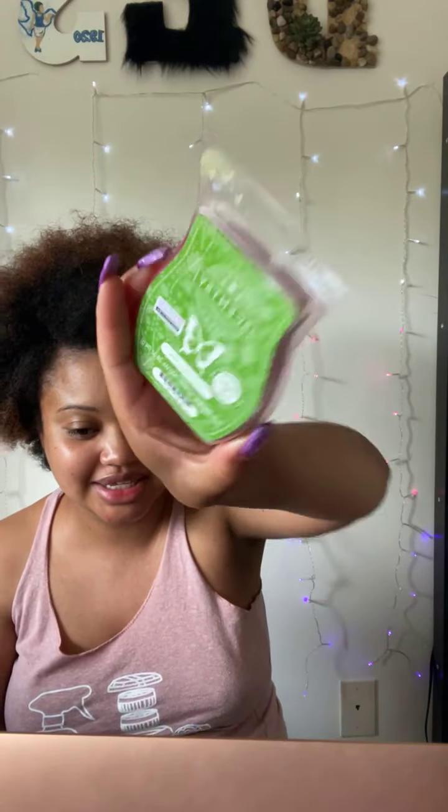Watermelon Mint — 'a chilled slice of sweet watermelon sprinkled with bracing fresh mint makes a refreshing summer treat.' I'm excited for this; I love watermelon and I love mint. I was expecting it to be a little more watermelon-y. I get it and the mint is there, but I wanted it to be a little sweeter — like artificial watermelon. It's good though. I like it.